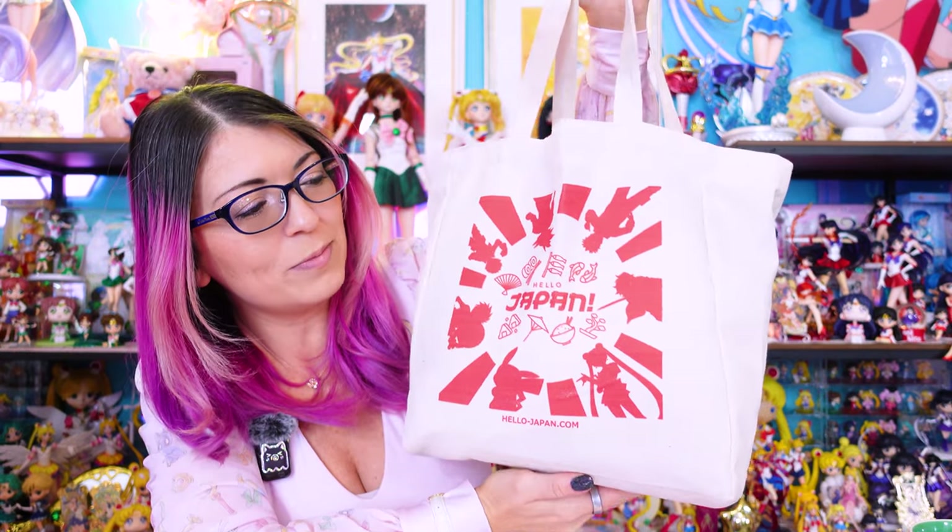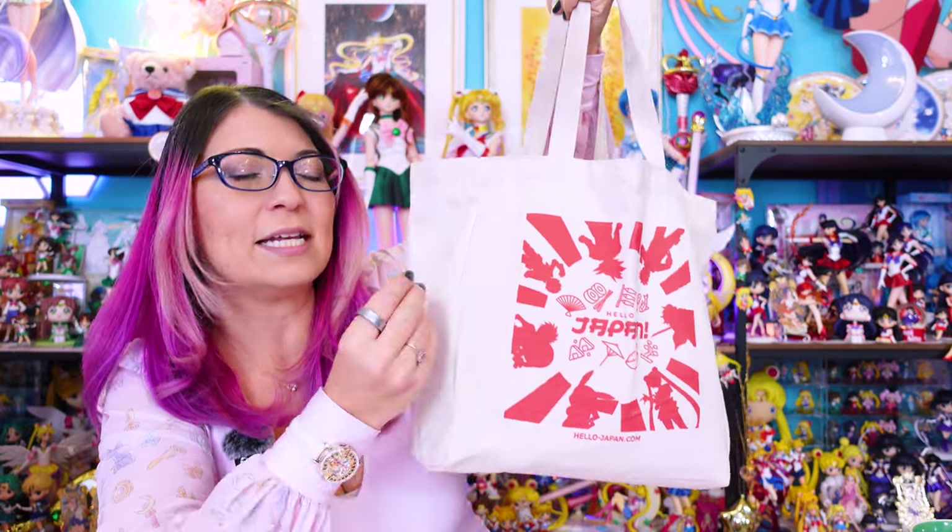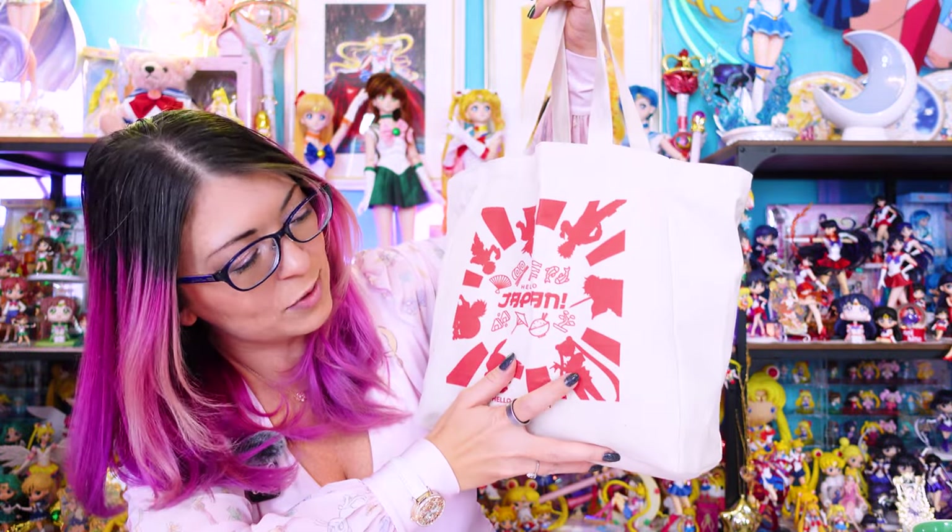I really want to compliment Hello Japan for sending it out in this really nice canvas bag. This is perfect for just slinging over your shoulder — it's nice and thick material, it doesn't feel cheap, and I really like the design on the front. It also includes a little Sailor Moon right there, so great job on this canvas bag. I'm so excited — I've been wanting to open this for so long but I've been traveling so much.